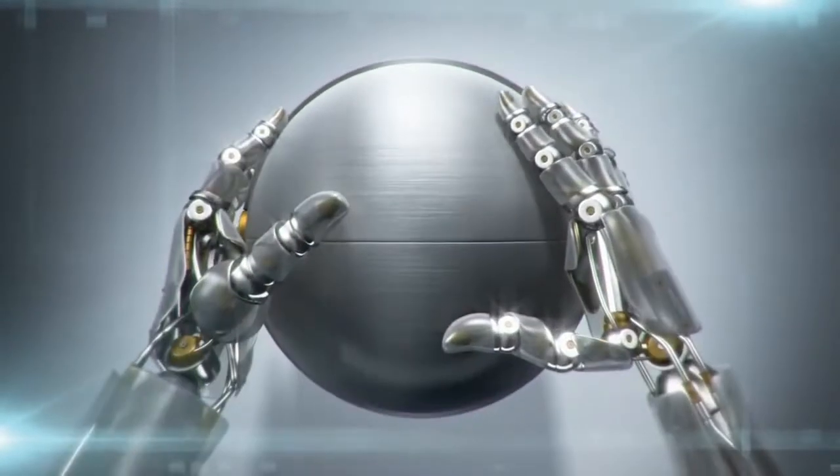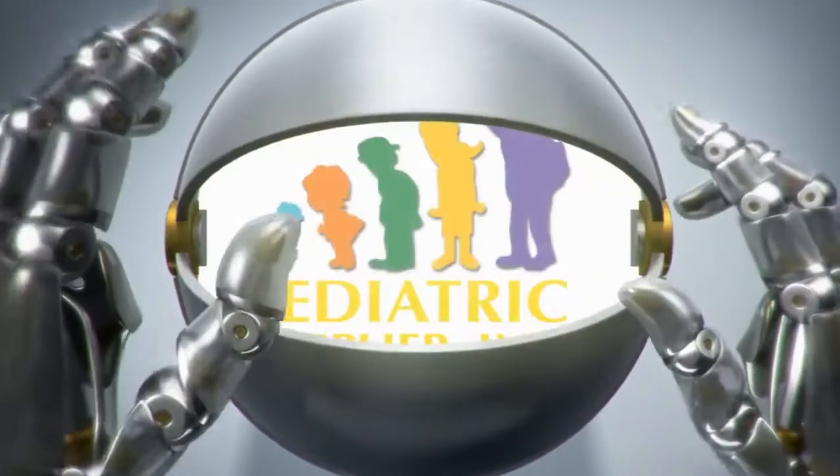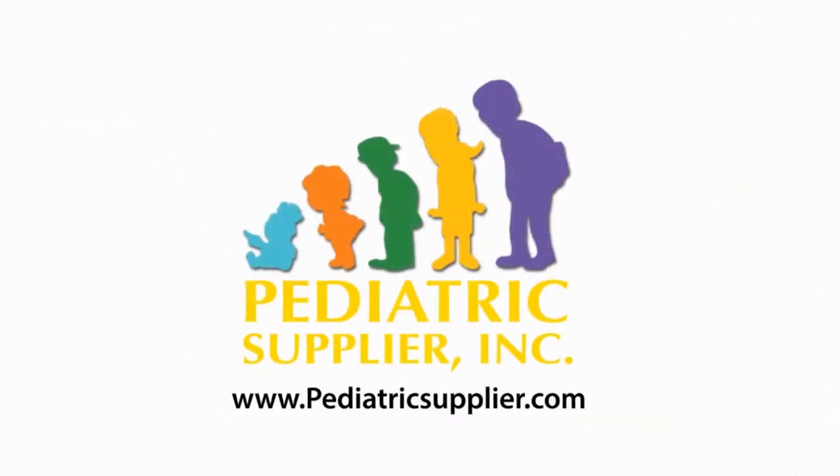Thank you for using Pediatric Supplier for all your pediatric and adult nebulizer, medical equipment, and supply needs. We appreciate your business.